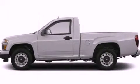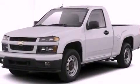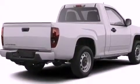This is a brand new 2012 Chevrolet Colorado. It has what you need for work as well as what you want for play. It features a four-cylinder engine and a four-speed automatic transmission.